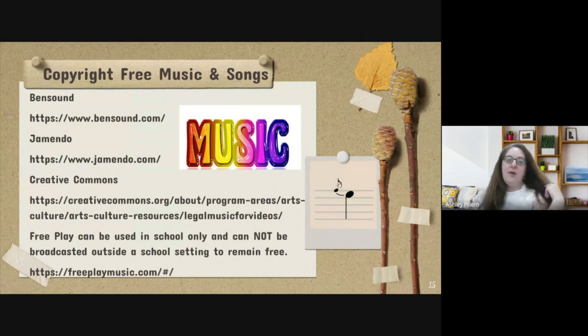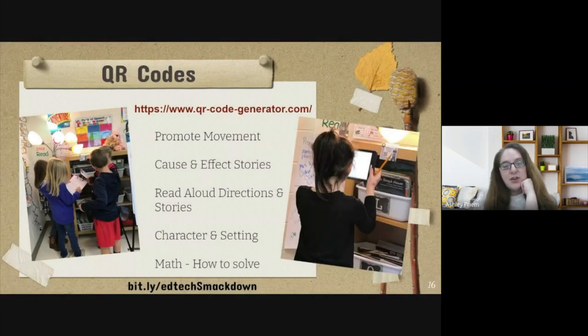Next, some free copyright music resources. This is really powerful if students are doing anything with Google Slides. Ben Sound and Jamendo are good ones — I've left the actual websites so you can see them. Some can't be broadcast outside of school but remain free. Check those out.